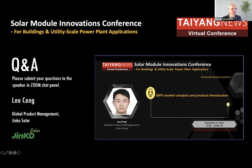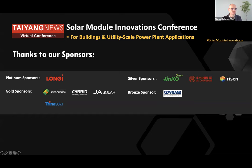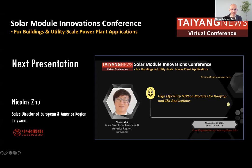From BIPP products, transitioning to a different segment: our next presentation will be on high-efficiency TopCon modules for rooftop and C&I applications. We are very happy to have with us Nicolas Zhu, who is the sales director of the European and American region of Jollywood — a pioneer in the field of TopCon.